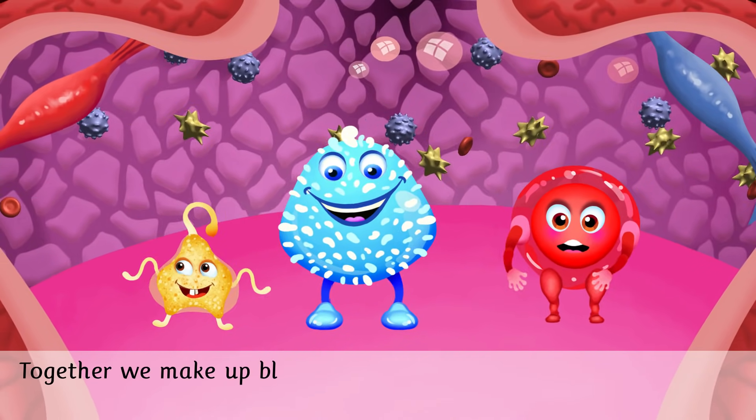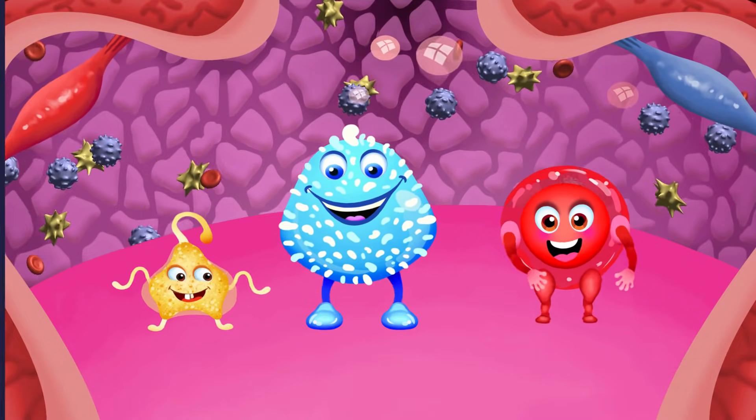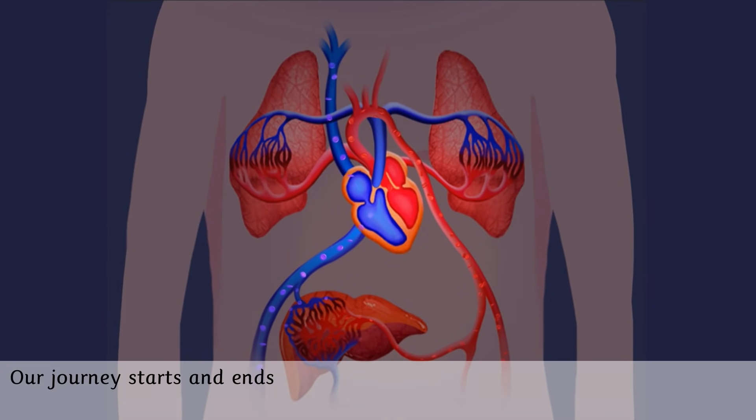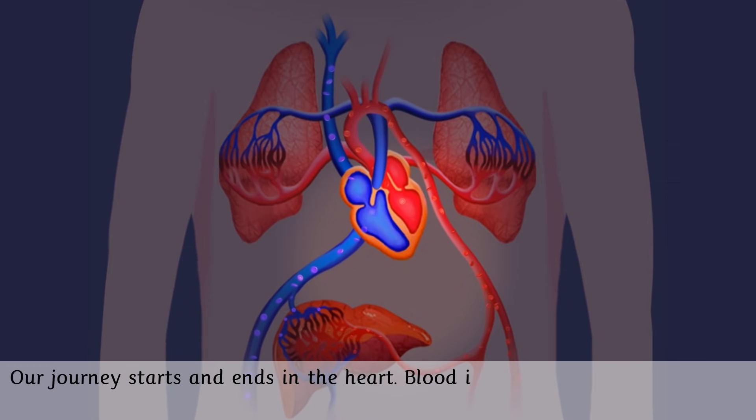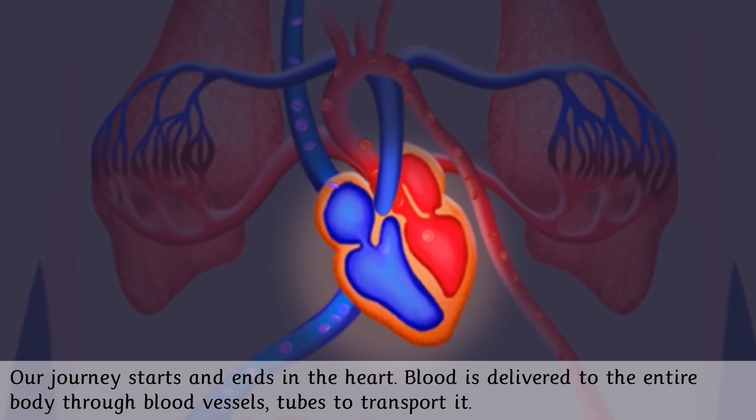Together we make up blood, the red fluid that comes out of you when you cut yourself. Our journey starts and ends in the heart. Blood is delivered to the entire body through blood vessels — tubes that transport it.